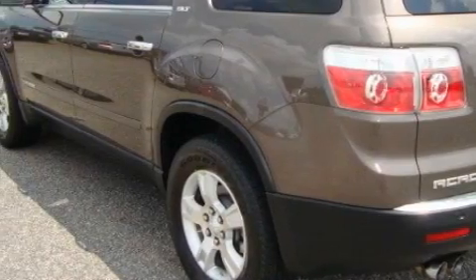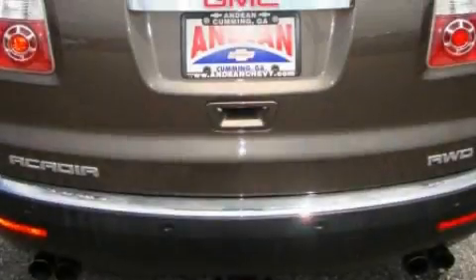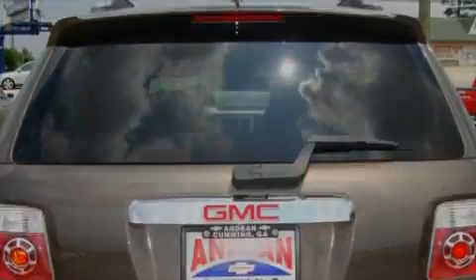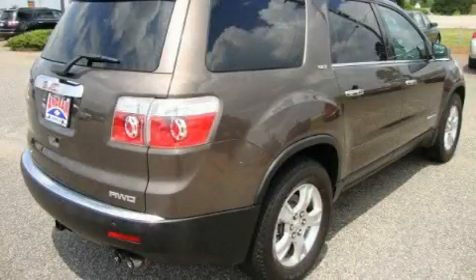Its top features include memory settings for the seat positions, so you can recall your favorite alignment with the push of one button. Heated seats, leather seats, a power rear liftgate, and cruise control.